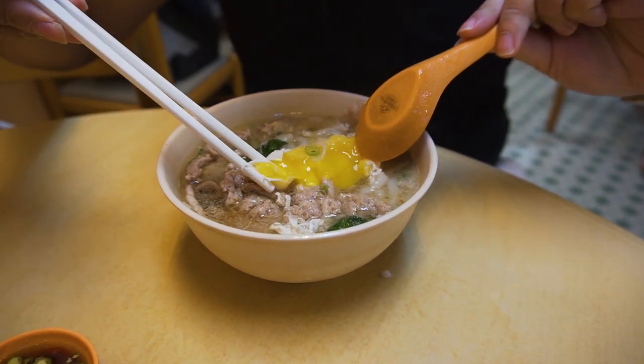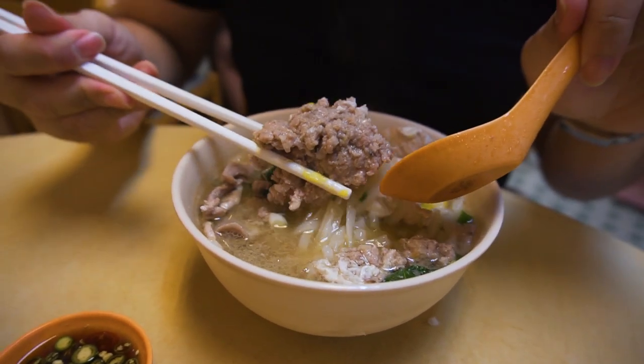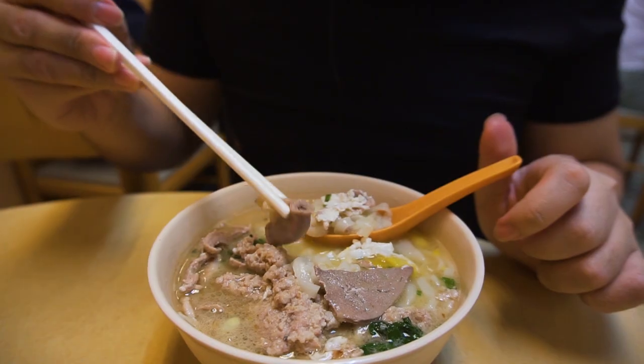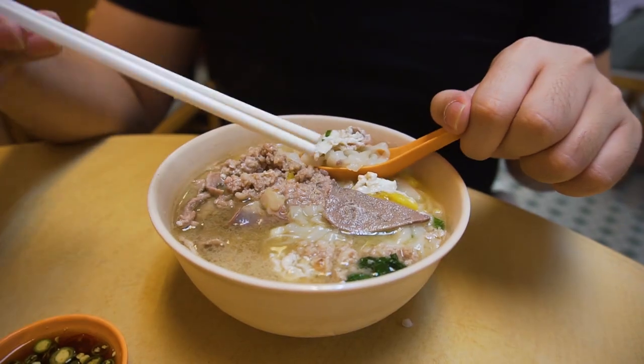The portion is very generous. Look at the chunk of meat they give. We have the minced pork, some vegetables, some innards — which is the intestines and the pork liver — and also spring onions and shallots.